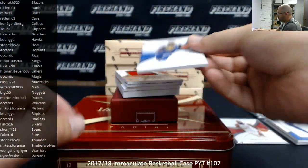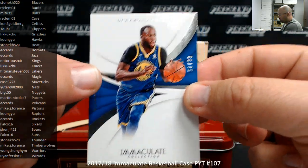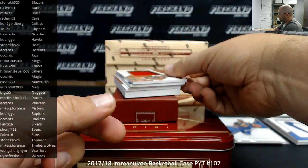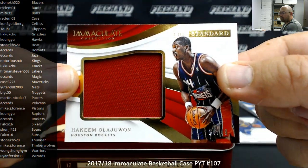Number 275, Draymond Green, Warriors going to Wong Chung-Him. Got a standard memorabilia, number 2 of 49 for the Rockets, Hakeem Olajuwon, 14 of 49. The Rockets going to EC Cards.